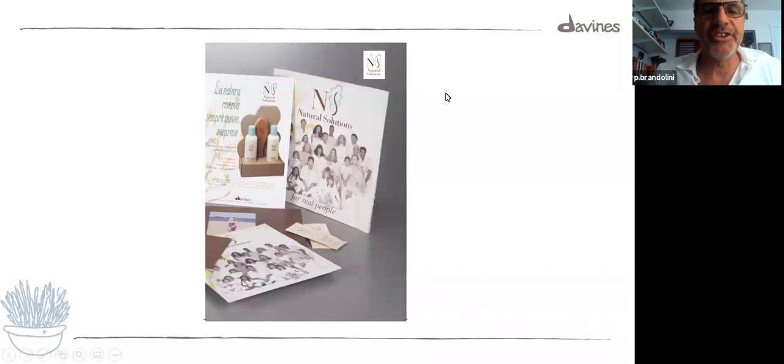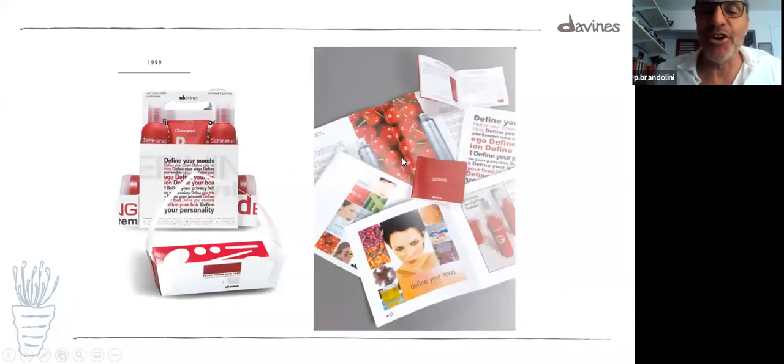Natural Solution — the beautiful and glorious grandfather of Natural Tech. Originally called Natural Solution, which is a very nice, intriguing name. These images from the nineties show real people with real hair — natural solution for real people. The packaging and treatments were quite different. This is another iconic product — Defining. 'Homo Faber Fortuna Sua' — we put a sentence in Latin in this product. And styling products were there. Back then, the structure of the line was different — Defining was the styling line. This was the start of what today is more inside.